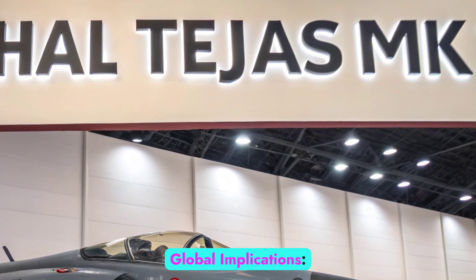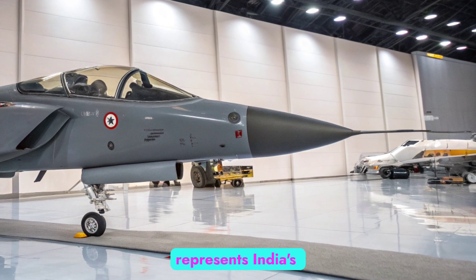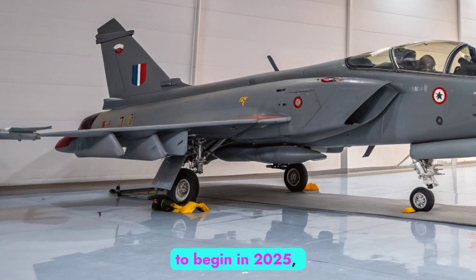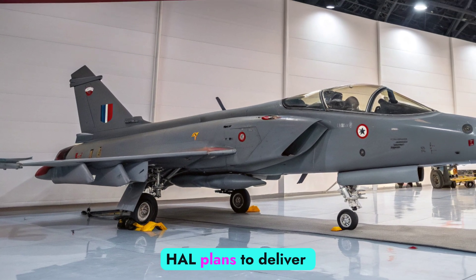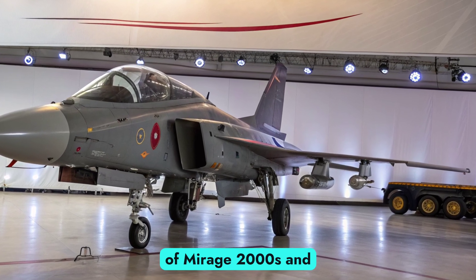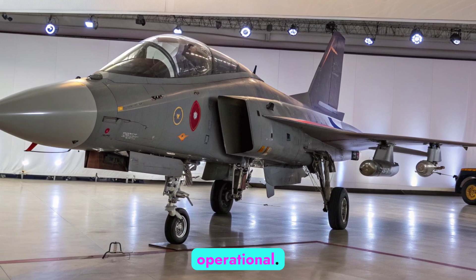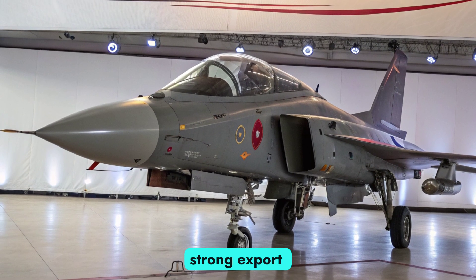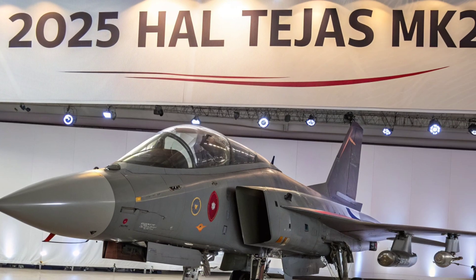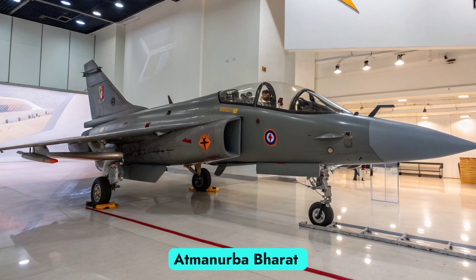Strategic role and global implications: More than just a fighter, the Tejas MK2 represents India's commitment to strategic autonomy in defense manufacturing. With production set to begin in 2025, HAL plans to deliver over 100 units in the coming decade, replacing aging fleets of Mirage 2000s and Jaguars. It will serve as a bridge until the AMCA stealth fighter is operational. The MK2 also has strong export potential, with interest from Southeast Asia and Latin America. For India, it marks a decisive step in countering regional threats while boosting the Atmanirbhar Bharat mission.